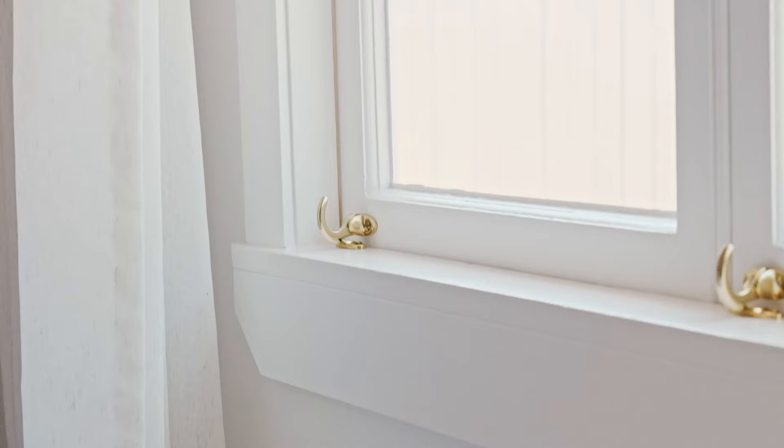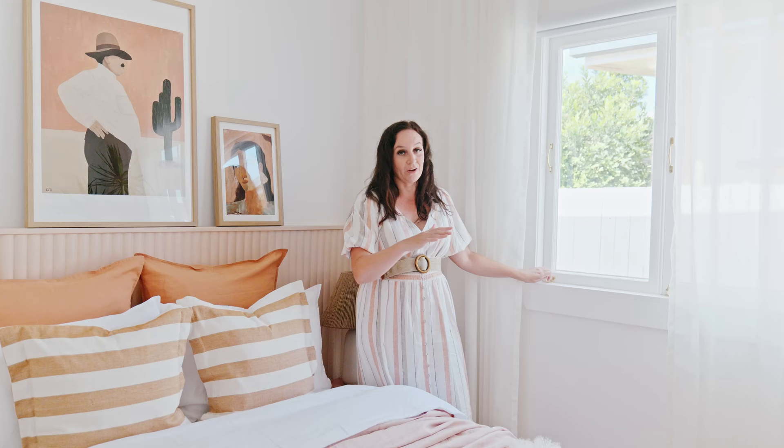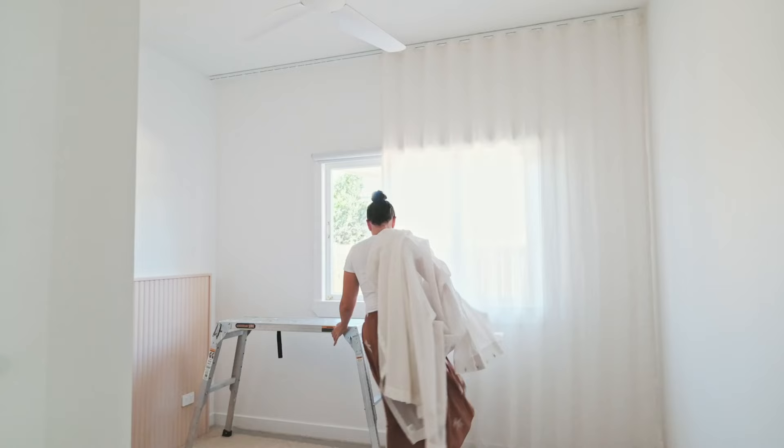We kept the original windows in this space — all they needed was a freshen up. I've painted these in Tint, so fresh and so clean, and added new brass hardware from Restoration Online to replace the old ones. It's amazing what a difference this can make, along with new architraves to make them look like brand new windows.